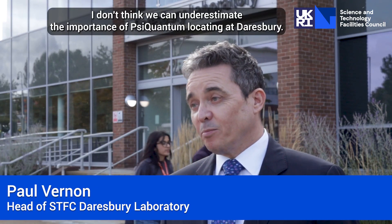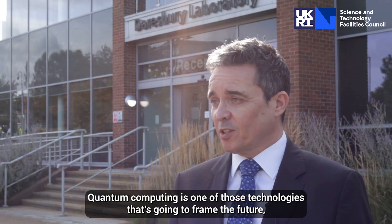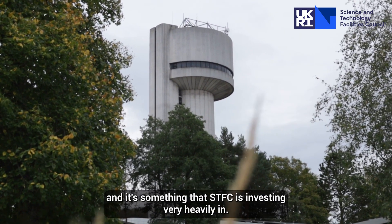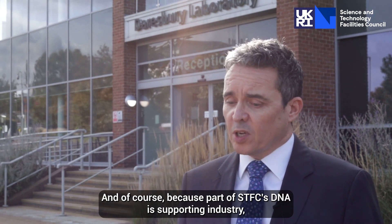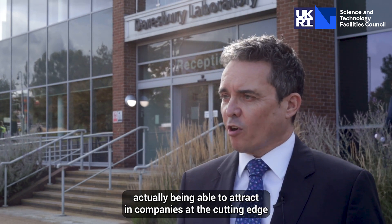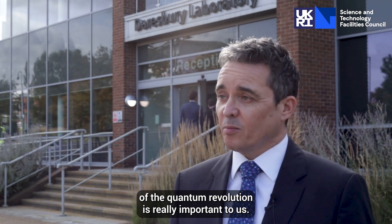I don't think we can underestimate the importance of SciQuantum locating at Daresbury. Quantum computing is one of those technologies that's going to frame the future. It's something that is one of the government's priorities and it's something that STFC is investing very heavily in. And of course, because part of STFC's DNA is supporting industry, actually being able to attract companies at the cutting edge of the quantum revolution is really important to us.